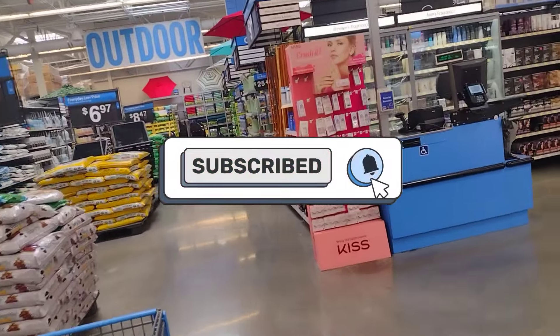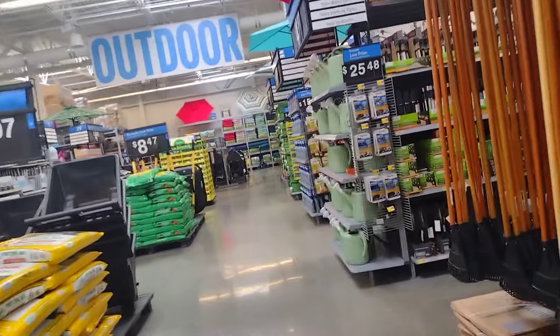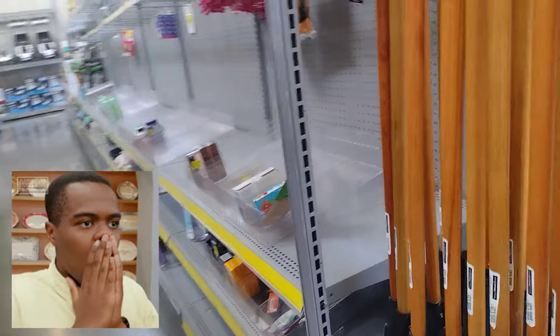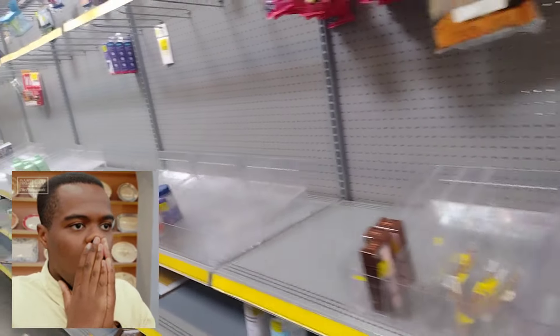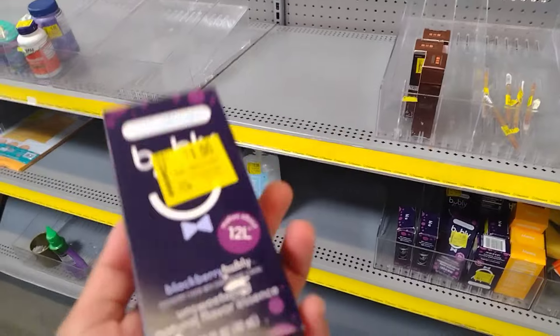I'm coming in here to the clearance section — I'm in Texas — and I'm just going to see what they have on clearance. They are literally super empty; they only have a couple of things. Let's check them out and then I'll take you guys to another section. It looks like they have these here for a dollar.